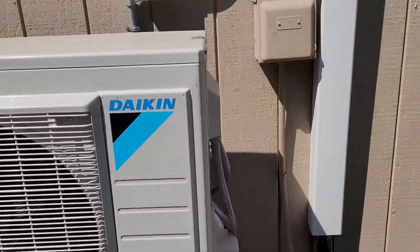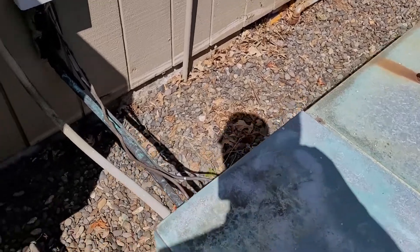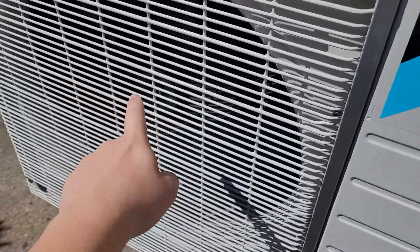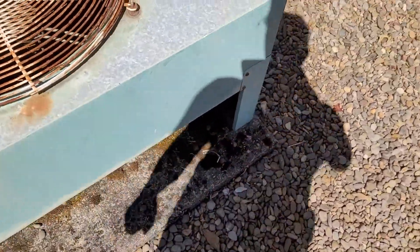Here's a Daikin unit. I'm at this person's house to get my hair cut, and this unit is for that room. That's a heat pump right here. Pretty cool find — didn't expect to see one of these.